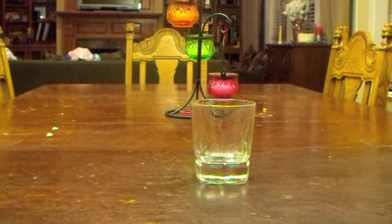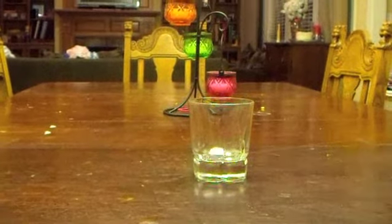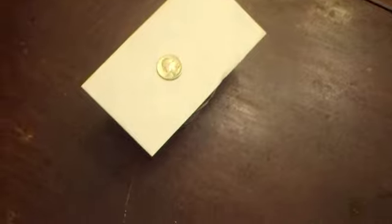The quarter dropped into the cup when the card slid out from underneath it. This is because the quarter has inertia. The index card was set in motion, but the quarter was at rest. Since there was no force acting on the quarter, it stayed at rest and dropped into the cup.